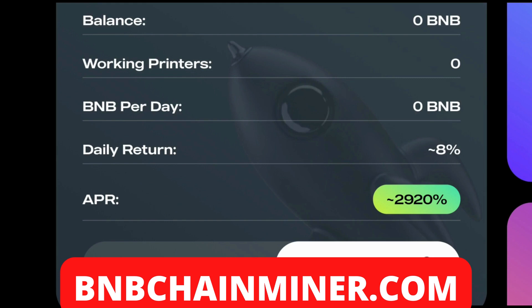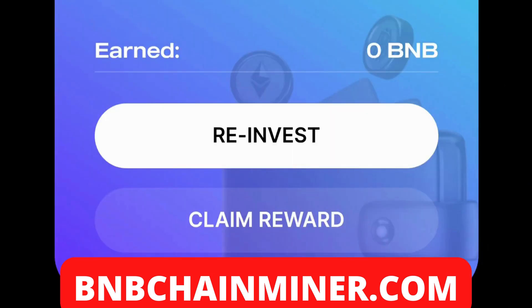Once you've staked your BNB, you can see how much BNB you've earned and you are able to withdraw at any time. There are two options: you can reinvest, which puts your total earned BNB back into your staking pool so you earn more every single day, or you can claim your rewards, which sends them directly to your wallet so you can take your profits.